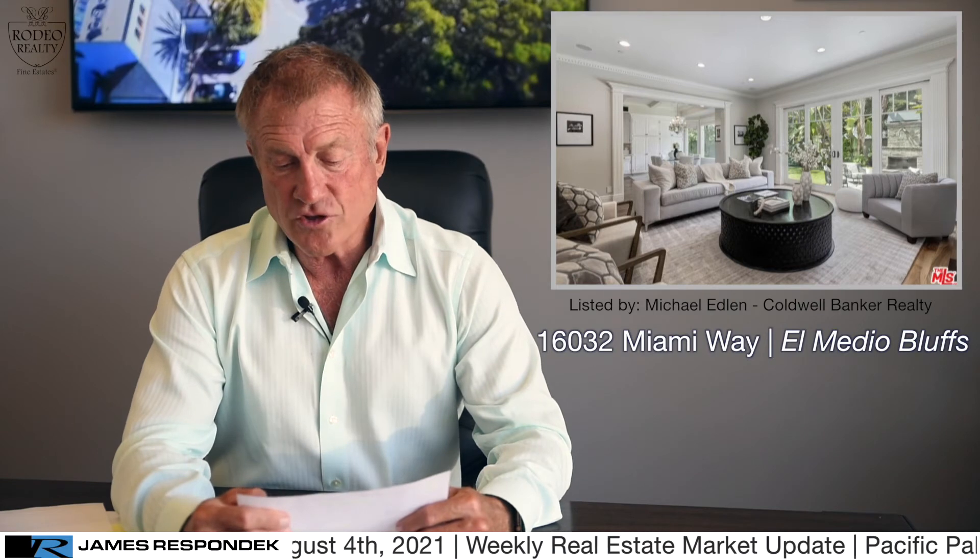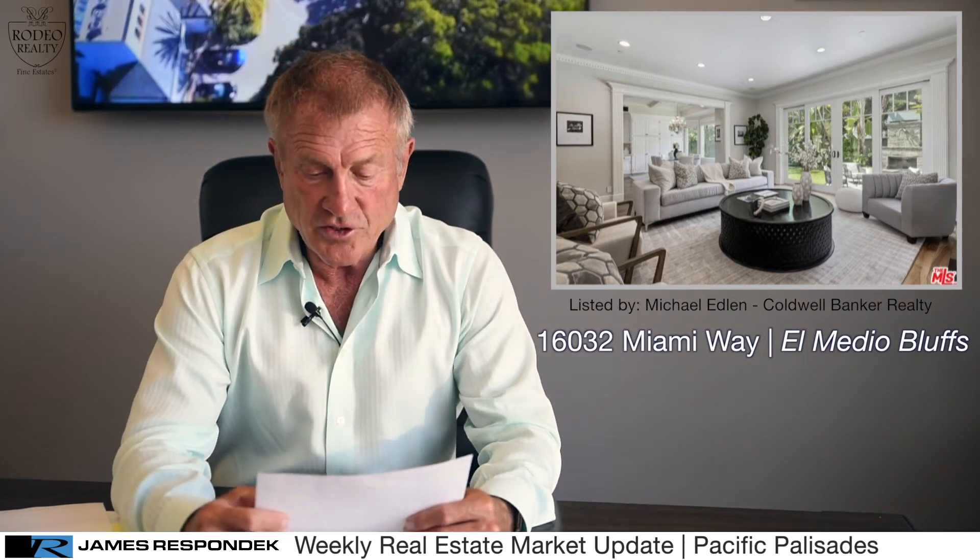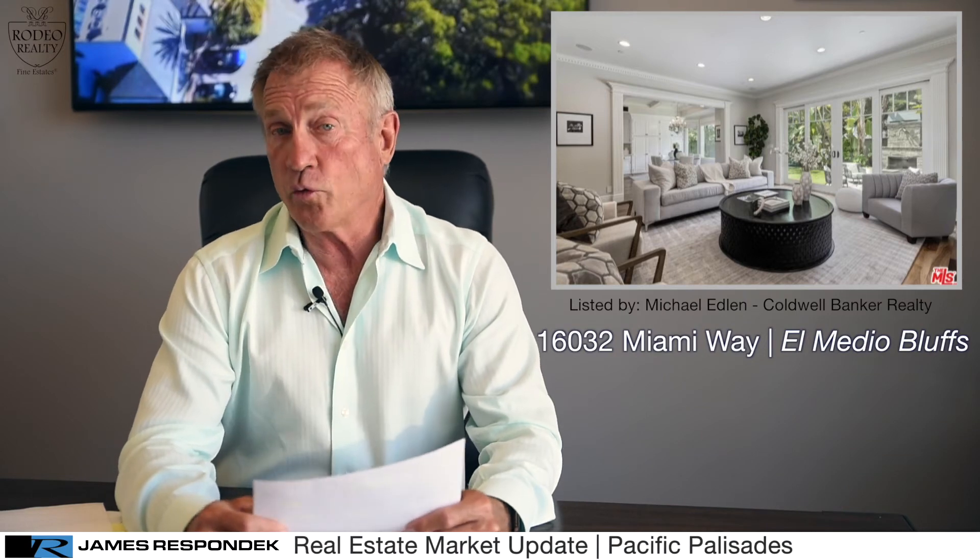Also in the El Medio bluffs for sale, 16032 Miami Way — a five bedroom, five bath, a little over 4,000 square feet on a 5,750 square foot lot. This is a traditional by Clark Remington, built in 2007. The asking price is $4,195,000.